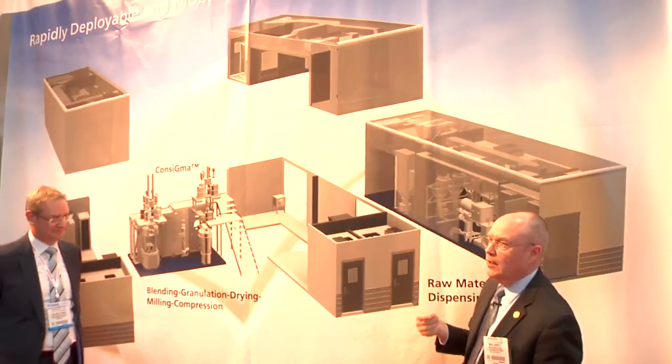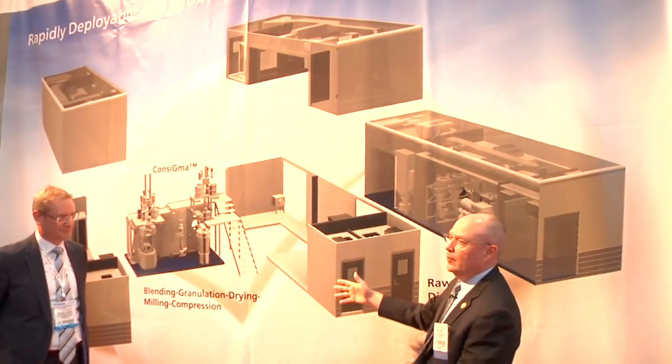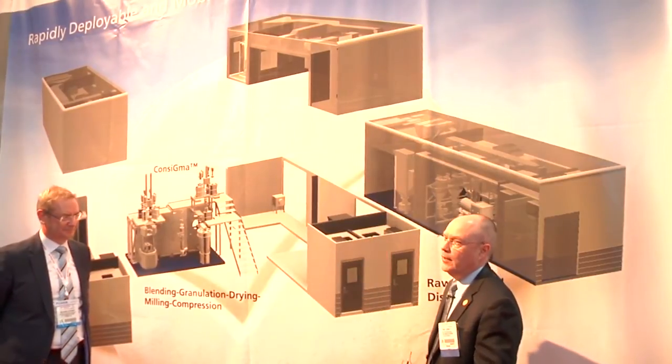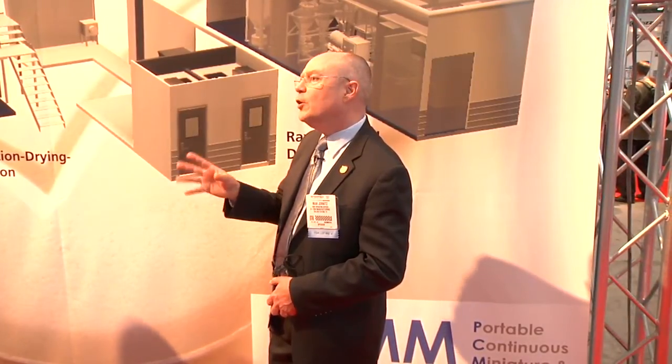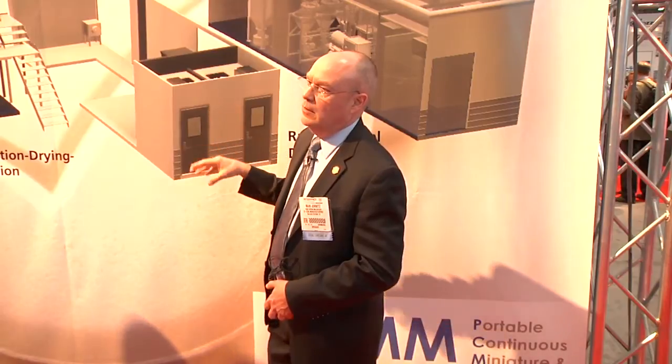If we want to relocate this POT, we can as easily dismantle the POT, slide it out, and move it to another location. There are other concepts out there regarding modular or podular systems. We no longer call this modular — modular is becoming a type of obsolete and will be superseded by the podular structures.